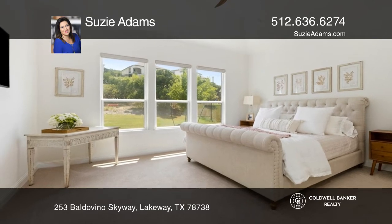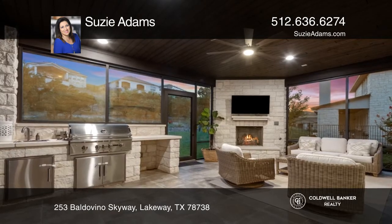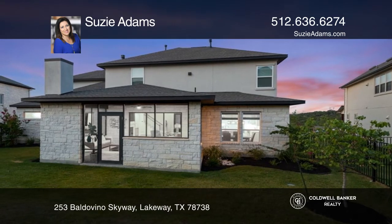The spacious primary bedroom and luxurious primary bathroom are on the first level. Enjoy the impressive screened-in patio with a fireplace and outdoor kitchen that leads out into a fully fenced backyard.